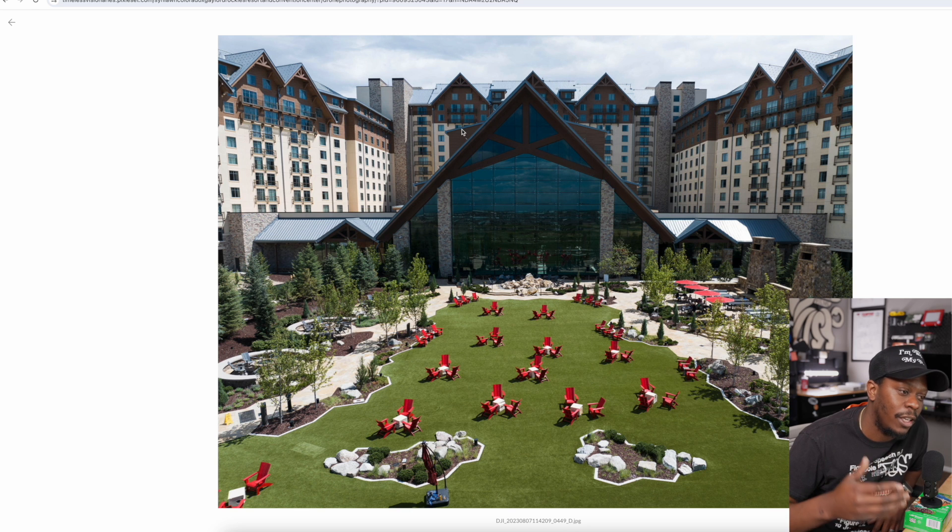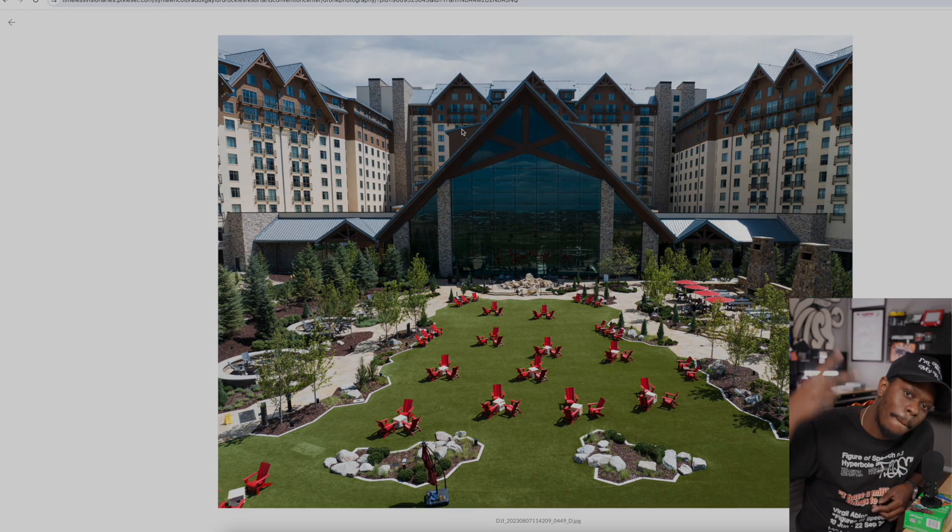The photo and video delivery gallery is really what I get the most value out of. I'm about to start doing prints with Pixie Set, so I might take you guys behind the scenes and show you what that looks like — I've never sold prints before, so that'll be something new. If y'all want to watch that, let me know. Click the link below if you want to sign up for Pixie Set using my affiliate link. I appreciate you guys watching — if you have any questions about using Pixie Set as a hybrid creative, let me know.